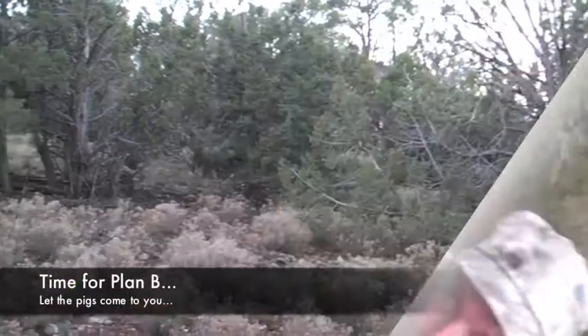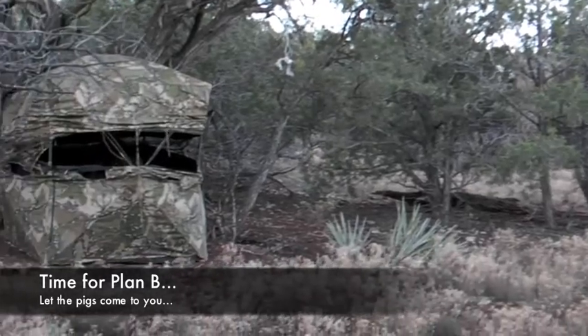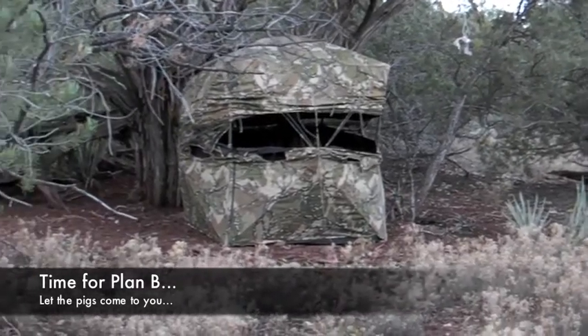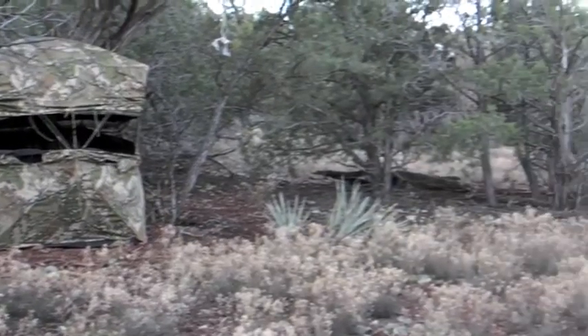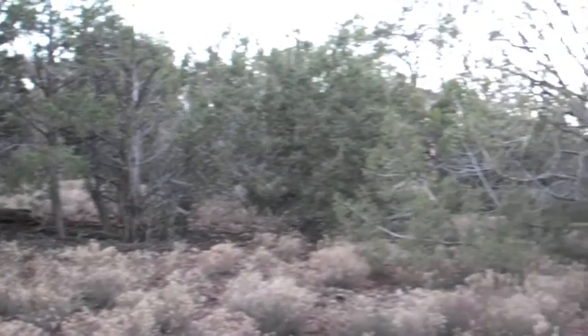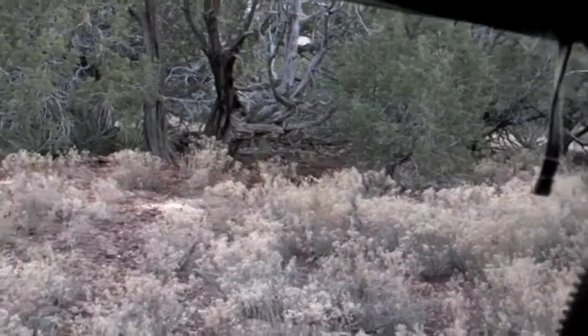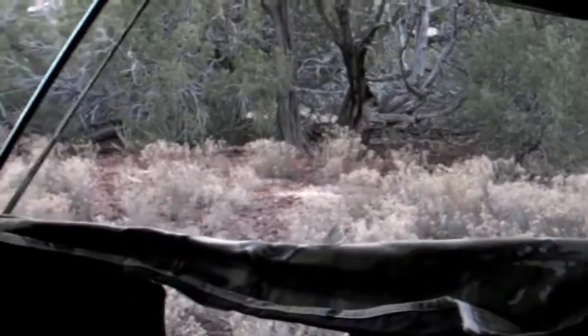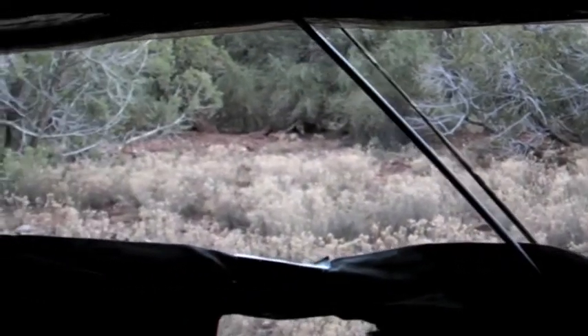Sometimes that hiking approach just doesn't get you anywhere. It's time for Plan B. If we can't find the pigs, maybe we can let them find us. We know they're there — there's sign all around. Of course, then it's just a matter of waiting, waiting, waiting.